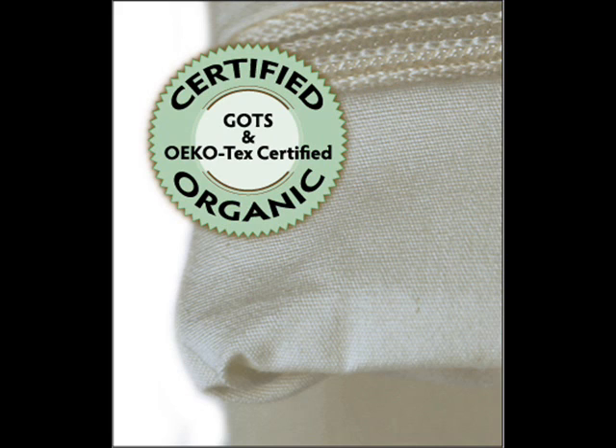The fabric is latex free. Covers are pre-shrunk and guaranteed to maintain pore size integrity through multiple washings. Enclosure is a rust-proof nylon zipper sewn with a safety double stitch.